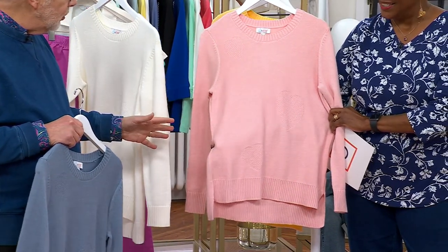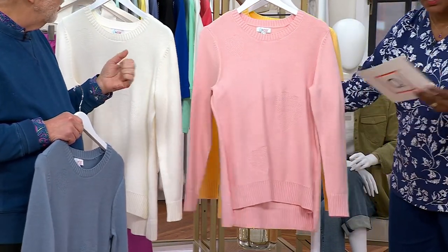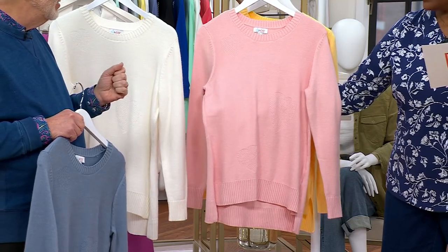Fully fashioned sweater. The fabric content is viscose, poly, and nylon.